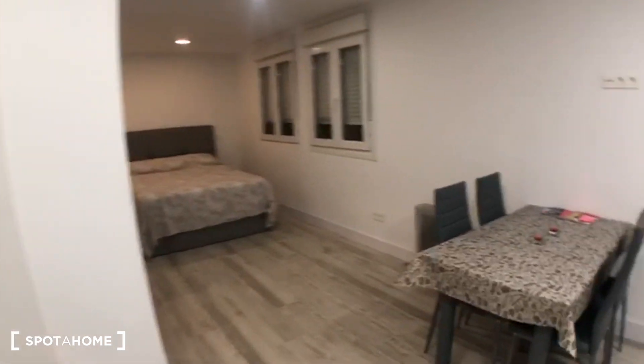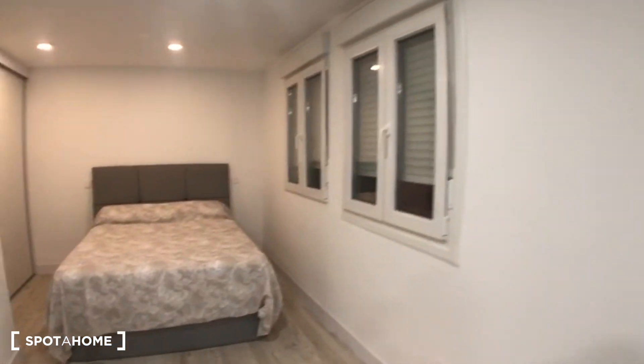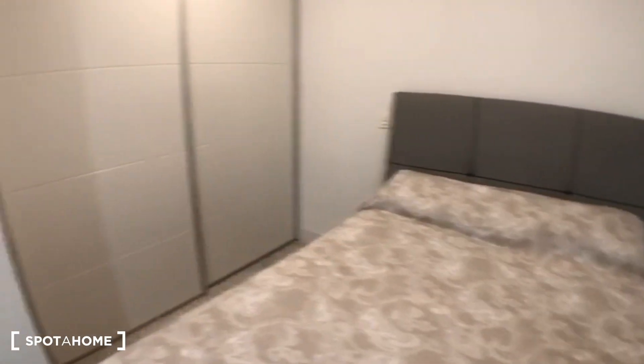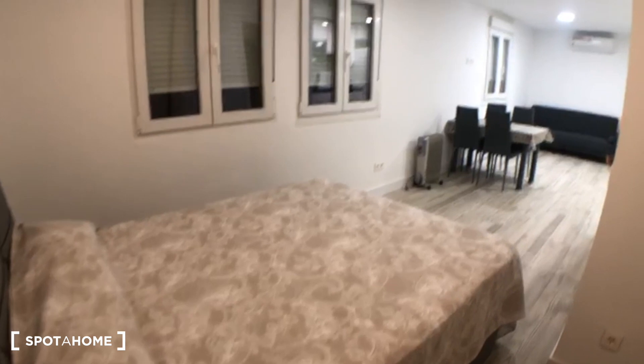Moving around, you have here the table with four chairs. Then you have the bedroom area where you have a double bed which looks really soft and comfy, and you have here a built-in wardrobe. As you can see there is a lot of space in the wardrobe, you have a chest of drawers, and then here as well you have extra space and another chest of drawers — so you have a lot of space for your clothes.